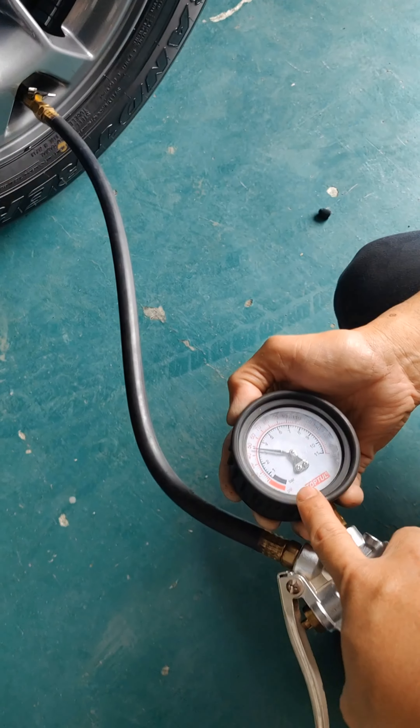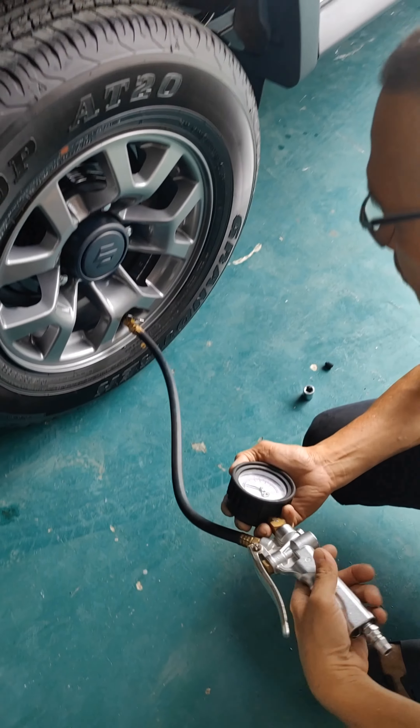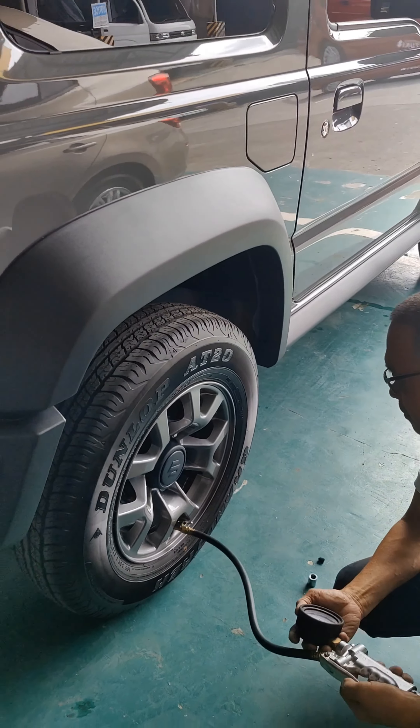Tingnan ninyo, ilalabas ko ngayon ito sa dealership. Ang hangin, 50. So papabawasan natin para hindi matagtag sa biyahe.